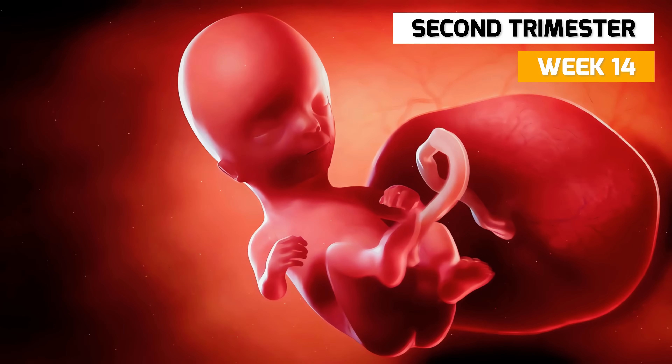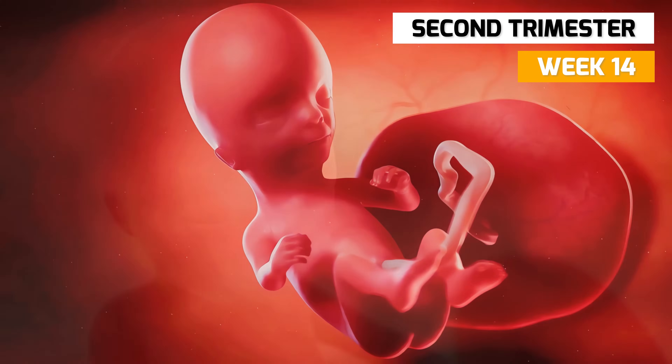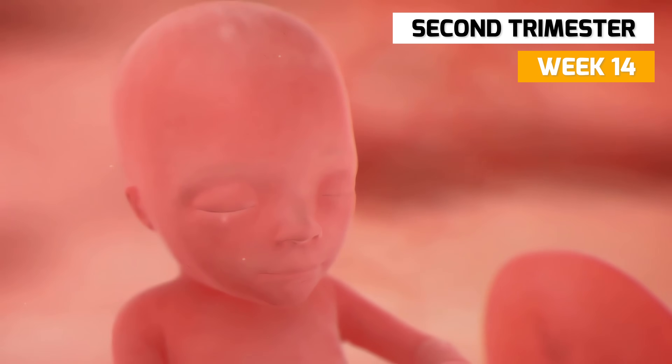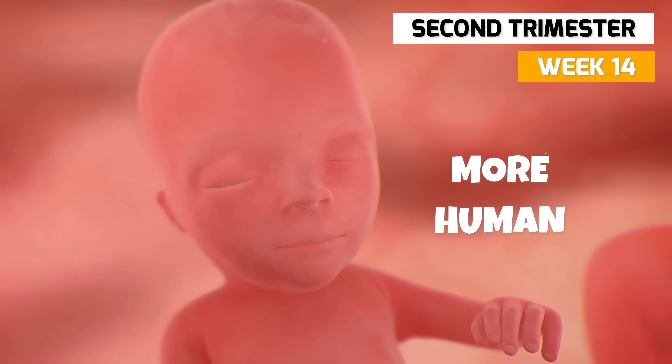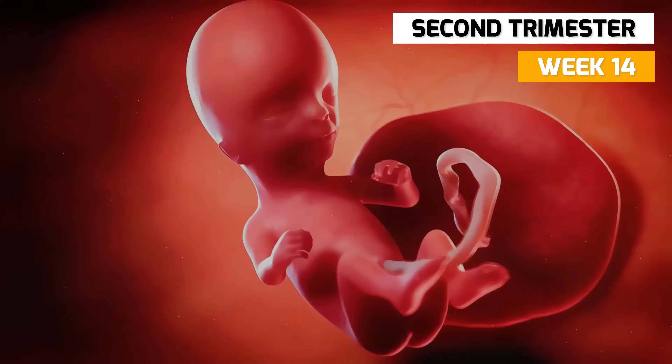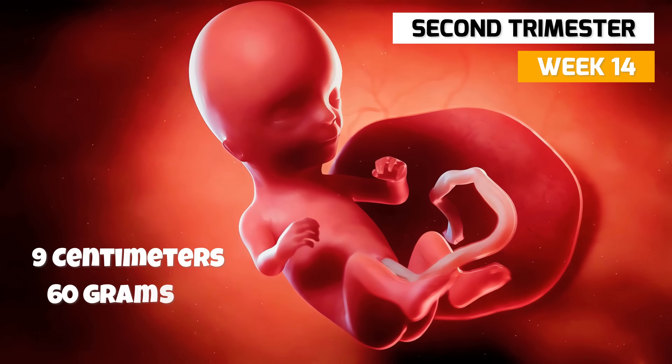In week 14, the ears have moved from the neck onto the head. Your baby now looks more human as the chin, forehead, and nose become more clearly defined. The fetus is now 9 centimeters long and weighs about 60 grams.